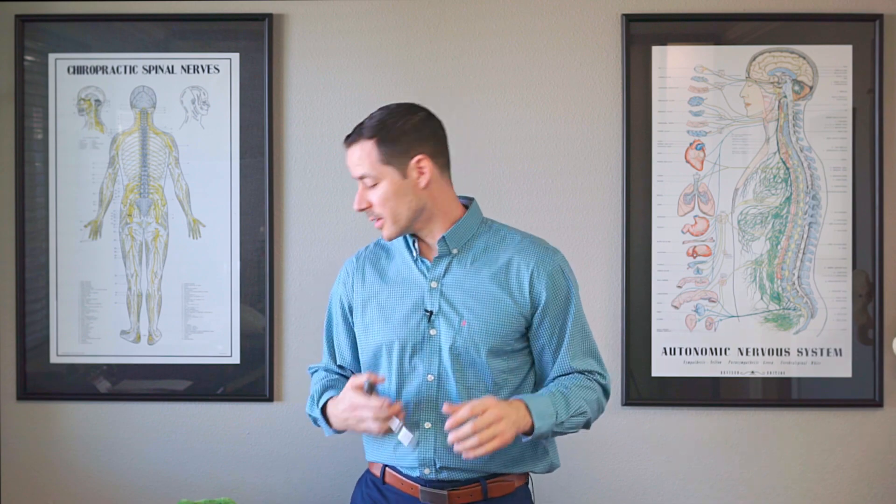So sometimes babies do need a light, gentle adjustment. We have different techniques for that. A common one that we use is the activator technique. It makes a little clicking sound — very gentle, very minor. I always demonstrate on the mom or dad before to have them feel how gentle it is.